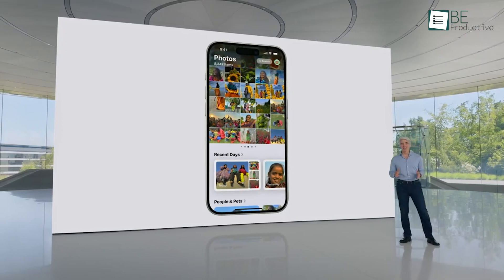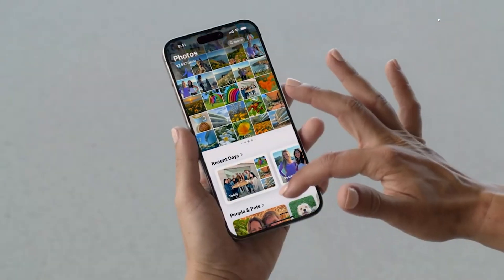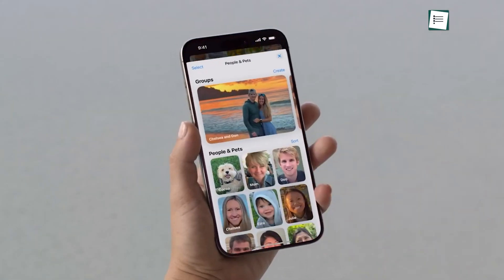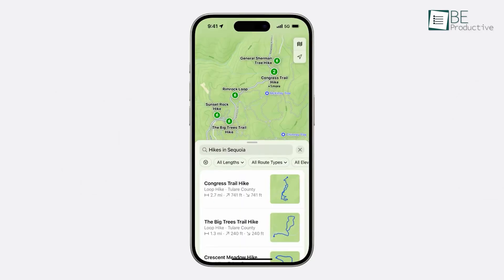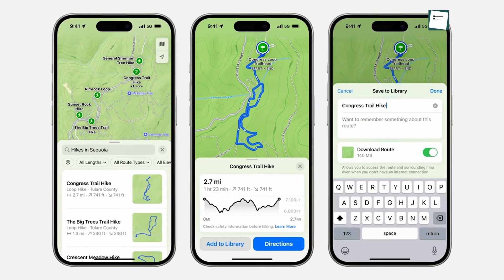Photos now automatically organizes your library into collections based on themes, which makes it easier to find and enjoy your memories. The search functionality has also been improved, providing quicker and more accurate results. Apple Maps introduces curated hikes and custom walking routes with detailed filters to help you find the perfect trail. These updates enhance the usability and enjoyment of both apps.